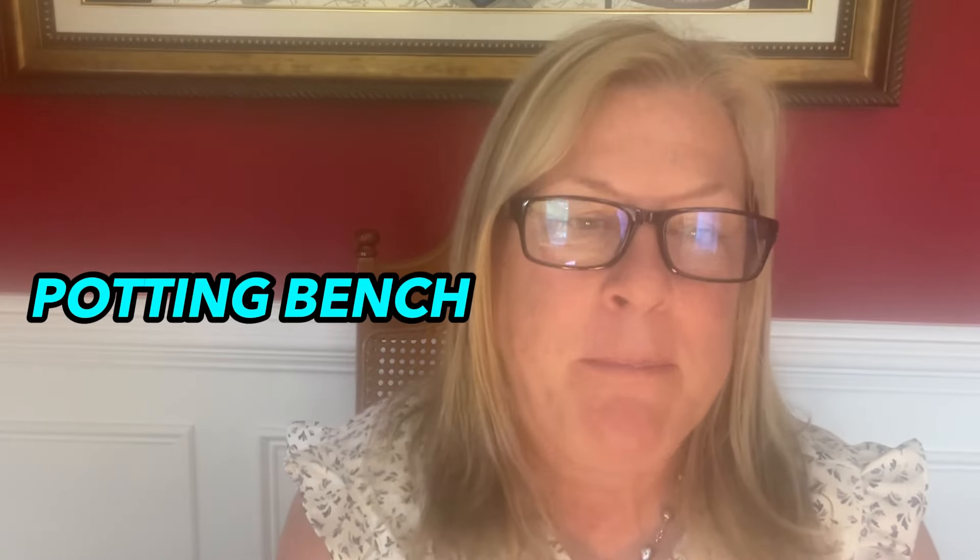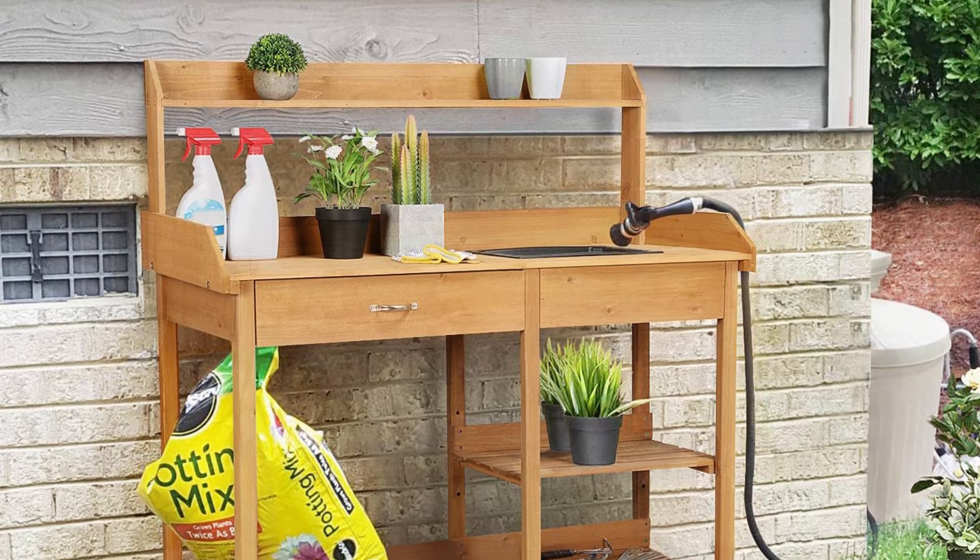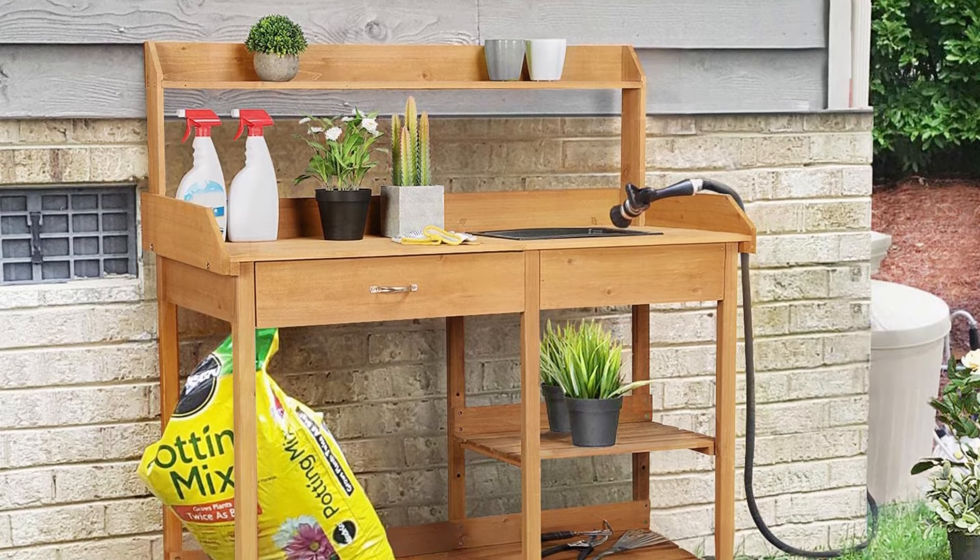Number seven: a potting bench. You need a potting bench so you can keep everything you need to grow your garden in one place. The tabletop can hold up to 220 pounds and the bottom shelves and cabinets can handle up to 176 pounds. There are also three metal hooks on the right side for hanging garden tools. This bench is a one-stop shop.